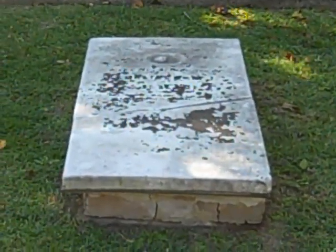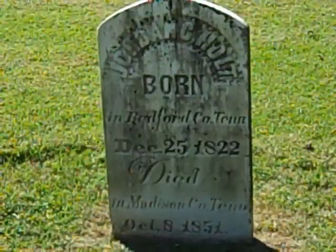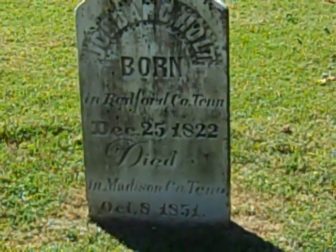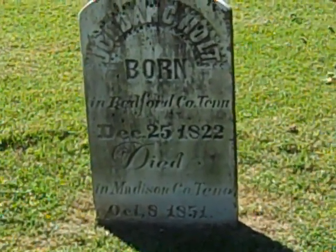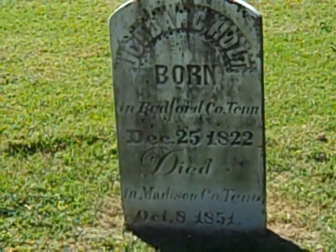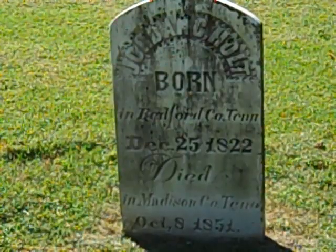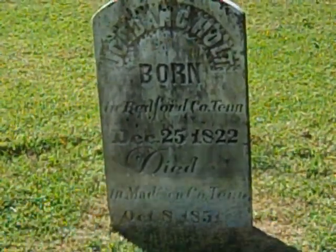This is the tomb of the Garrett family. Looks like some of them may have been in the war. But this looks like a child's grave right here. This is an interesting headstone of a Jordan C. Holt, born in Bedford County, Tennessee, December 25, 1822, died in Madison County, Tennessee, October 8, 1851 — before the Civil War.